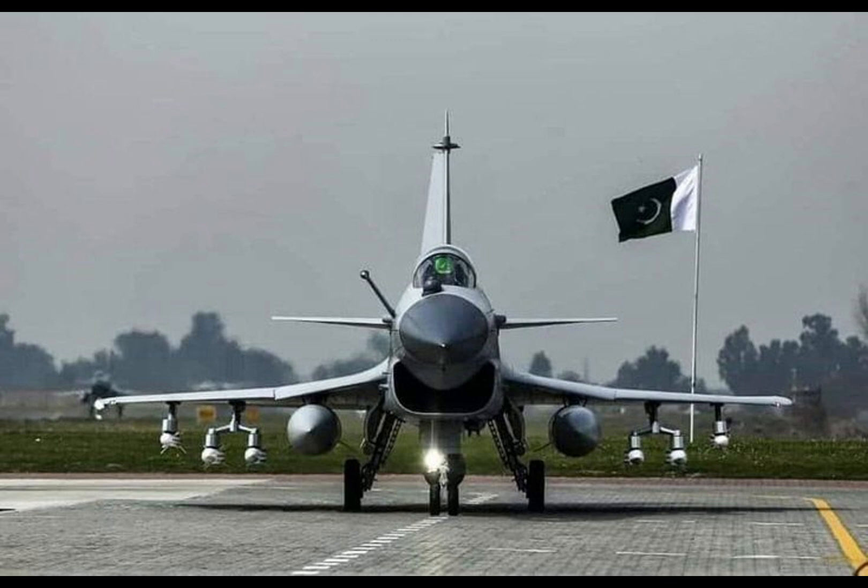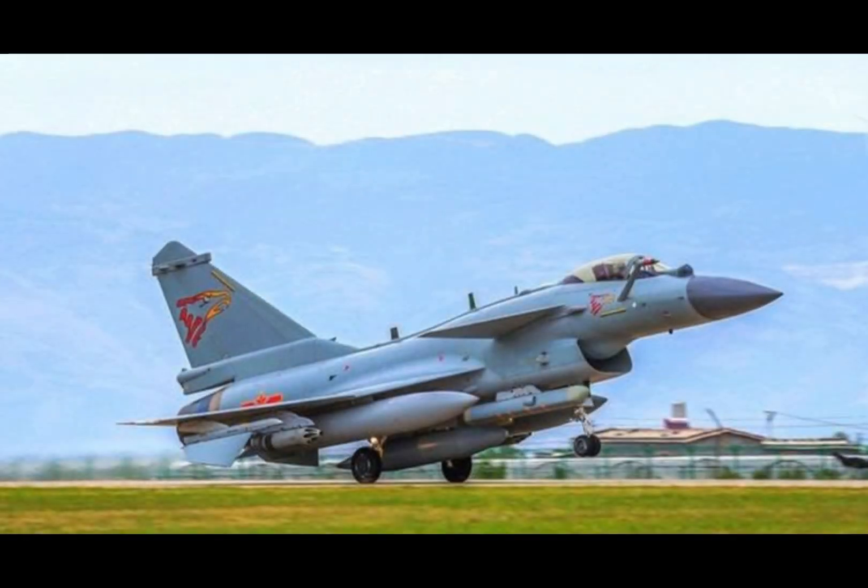Key performance specifications include a maximum speed of Mach 2.2, a combat radius of approximately 550 kilometers, a ferry range of approximately 1,850 kilometers, a service ceiling of 18,000 meters (59,000 feet), and approximately 13,200 kilograms of thrust from the WS-10 engine on the J-10C, with a G-limit of plus 9G.